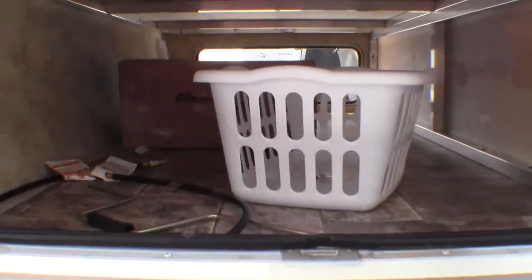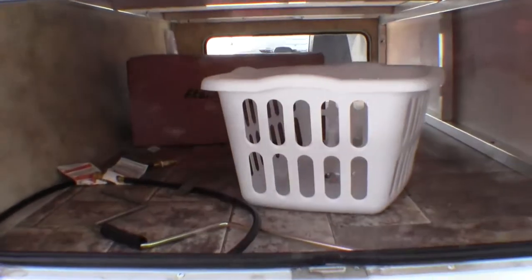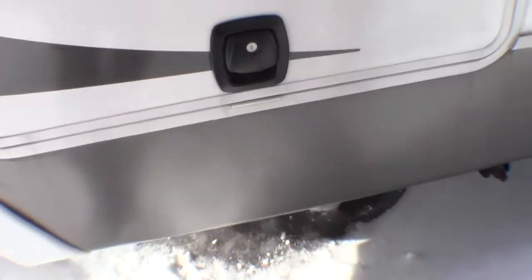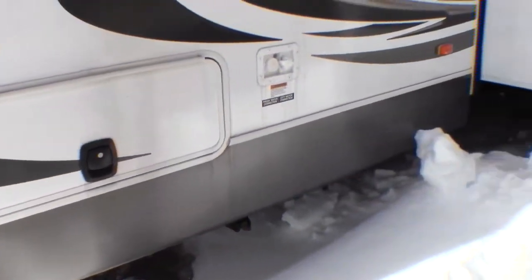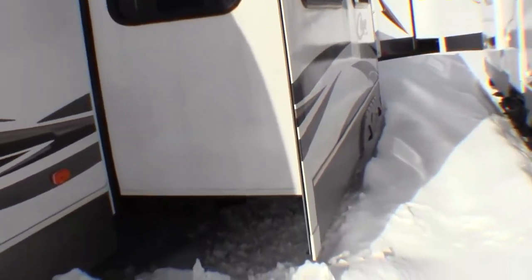A ton of outside storage. There's a grill right in there that goes on the back. The laundry basket is for a laundry chute on the other side. I just want to point out that there's slam latch doors. The nice thing about it is you just slam it and it's closed — it's just like a motorhome. It's got an enclosed heated underbelly and aluminum rims.